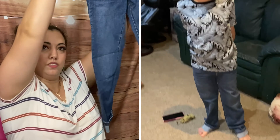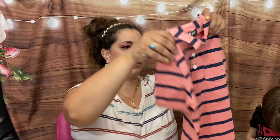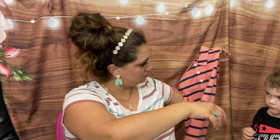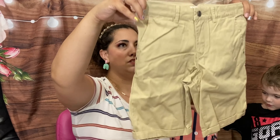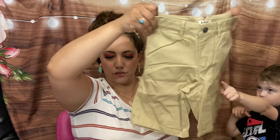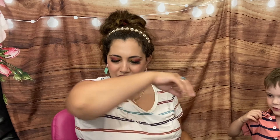We have some jeans — these are cute, a straight leg, maybe really cute for Will. This is like a fall t-shirt. They'll probably fit him. And then we have some shorts — I think the shorts will be a little small, they're an 8, but it looks a little big. It's cute though.